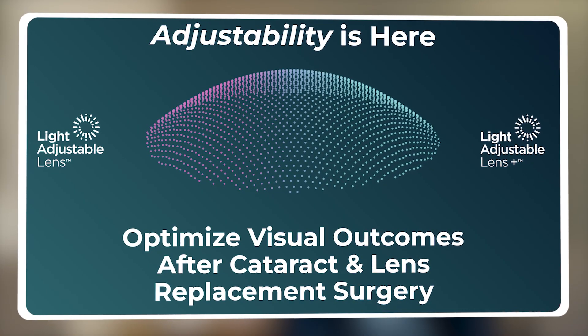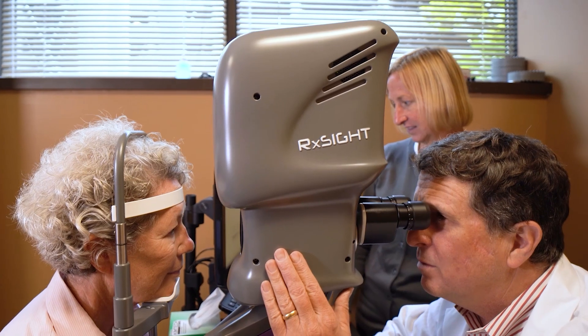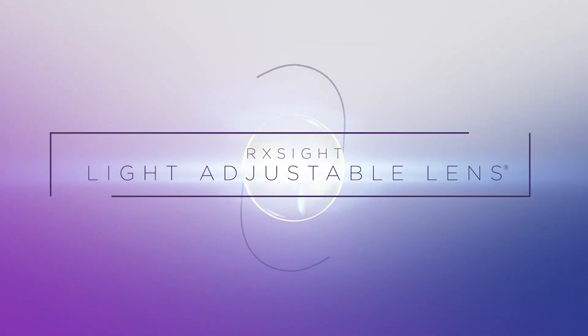The LAL Plus is the newest addition to the portfolio by ArcSight. We are actually the most experienced duo doing LAL in the entire country — Dr. Vukic and myself. We know the LAL is fantastic: it is incredibly accurate, it provides a wonderful range of vision and ultimately visual freedom for our patients.